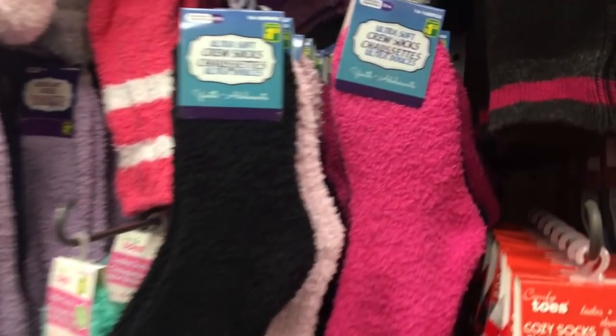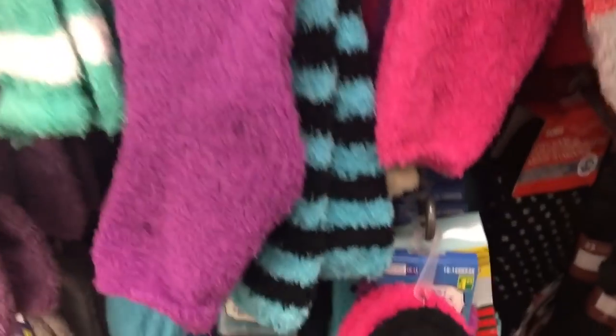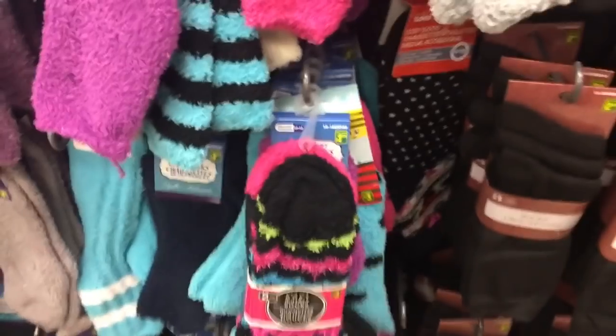Last but not least, and this might seem like an odd beauty item, but bear with me — warm fuzzy socks. I love these. My feet are always cold. At night after a shower or bath, I love to put moisturizer on my feet and then put on a really nice pair of cozy socks. It helps to lock in the moisture and keep your feet soft and nourished. This particular pair I paid $3 for — a little more — but I could tell they were really nice quality and double-lined so they won't fall apart. I recommend picking up a pair of fluffy soft socks from your dollar store and putting them on after moisturizing and using your pumice stone — your feet will feel really nice the next day.